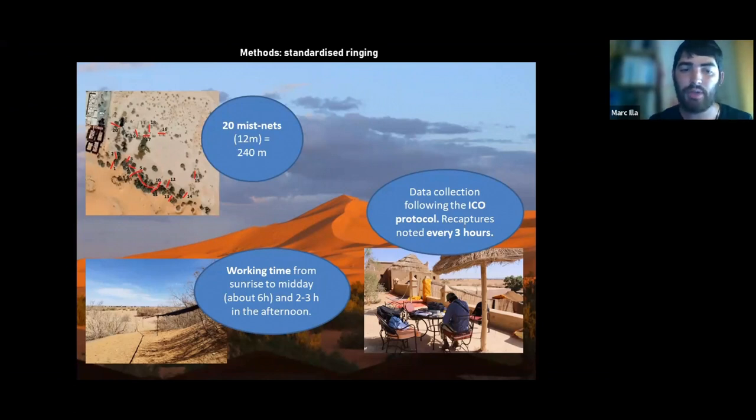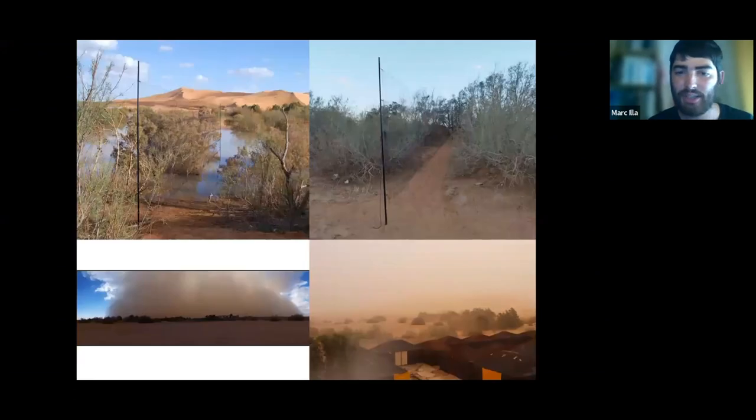With this schedule we can cover the whole day. It's quite interesting to have information from both morning and afternoon. One of the most important parts of our work is based on recaptures — we have a specific protocol to take data from birds and we do recapture checks every three hours. Every bird with a ring caught again three hours later goes through the same protocol once again, so during the day we can see how the birds are changing — the main source of information I'll be presenting today. We do net checks every half hour; if conditions are complicated such as a sandstorm, which is the main handicap of working in the desert, we just cannot work.